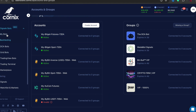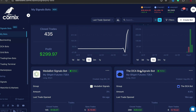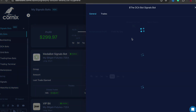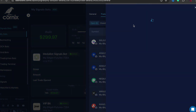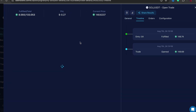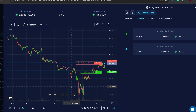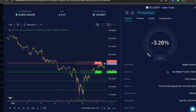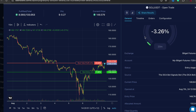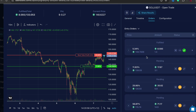Let's go back to my bots and I'll show you how this all actually works. If we go to the DCA bot and click on Trades, you'll see I have some open trades. If we click on this trade here — which is Solana — and go to Timeline, you'll see these bars. This bot does either a long position or a short position.